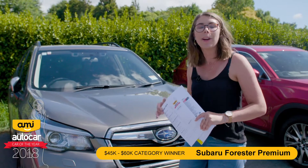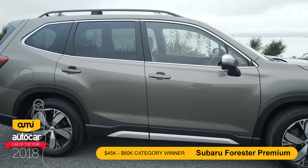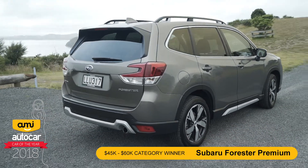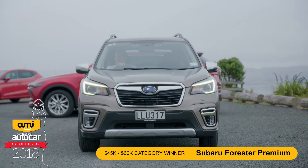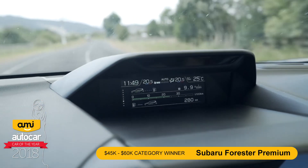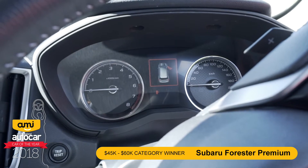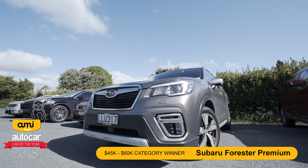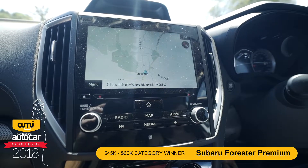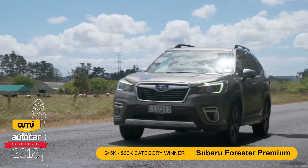Say hello to the Subaru Forester Premium. This is the class winner for the 45 to 60k range. While not the most popular Subaru in New Zealand, it definitely is around the world and it actually won New Zealand's Car of the Year in 2018. It has a typical Subaru 2.5 litre boxer engine which puts out 136kW. What's special about this engine is that this year Subaru has gone all-in with 90% of parts completely new. In an effort to position the Forester as a medium SUV, they've made it a bit longer, a bit wider, and there is 35mm of extra legroom. New to this range is also a driver monitoring system which uses facial recognition to monitor the driver's alertness and remind them to keep their eyes on the road.